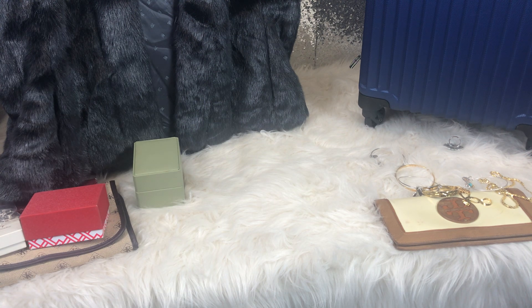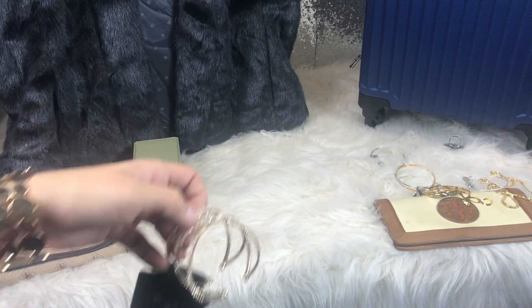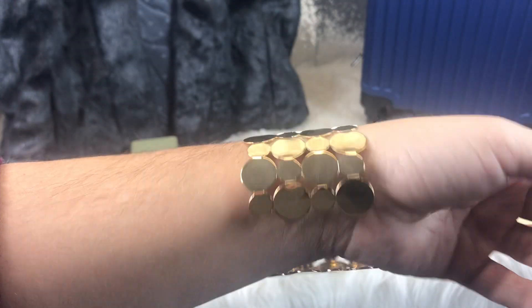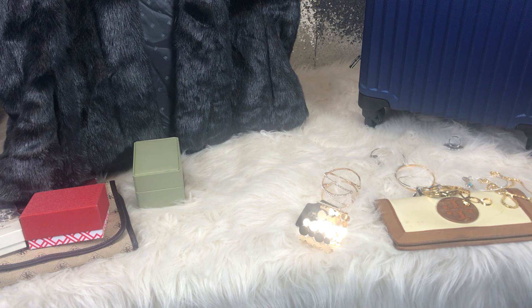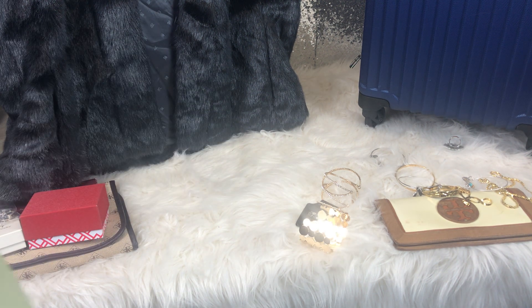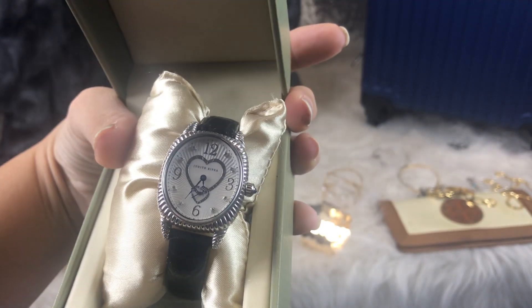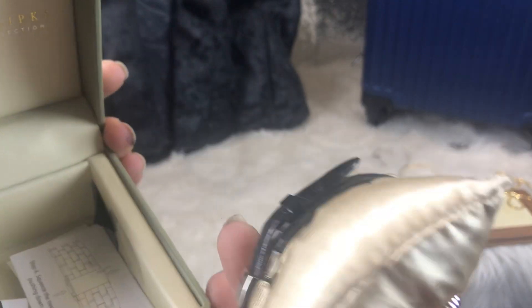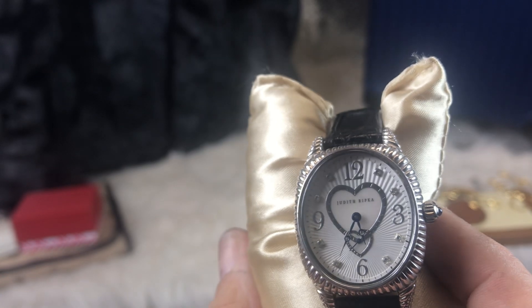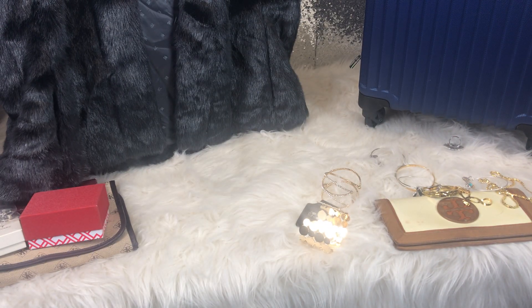This bracelet was $6, which is usually a lot for me to spend, but I thought it was really pretty and super shiny in person. I picked that up for myself at Clothes Mentor. And then I picked up this one because I love chunky bracelets. This is a Judith Ripka Sterling Silver watch — I paid $5 for it. It's in excellent condition and really pretty. All of it is sterling silver, so I picked that up for $5.